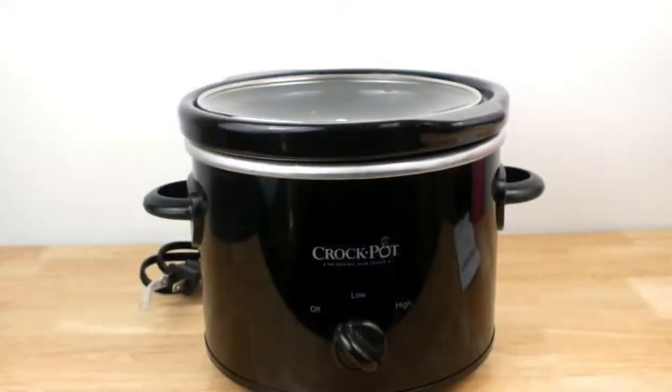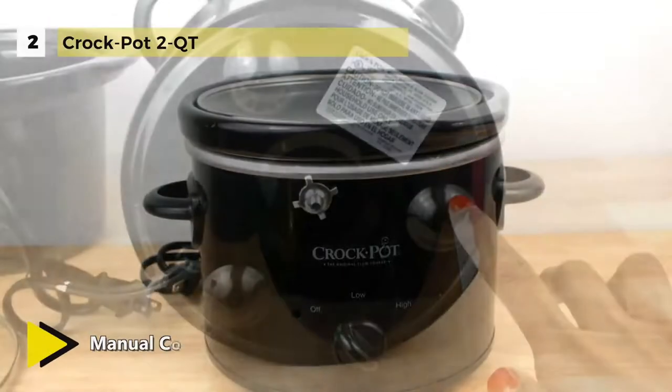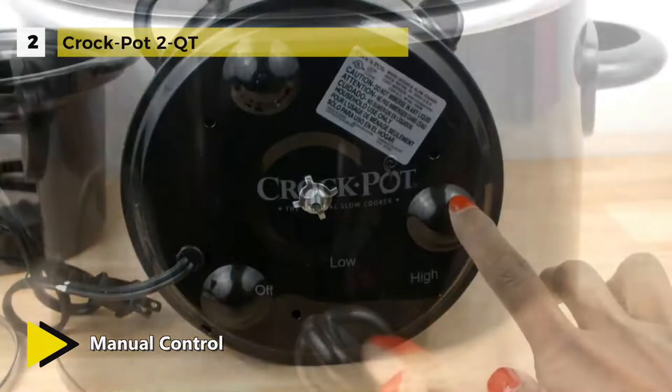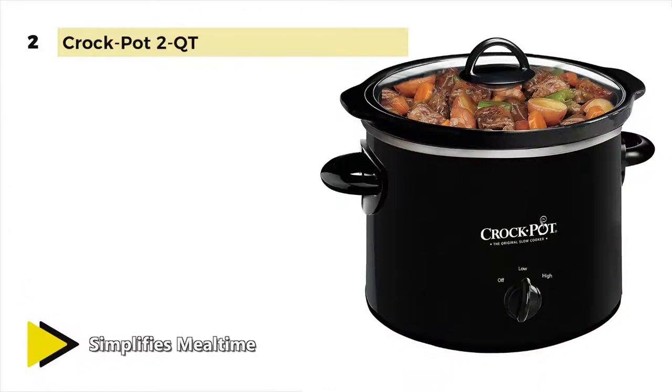The second place goes to the Crock-Pot 2-QT. It is a compact slow cooker with a purple polka dot design. Two manual heat settings allow you to cook on high or low. The removable stoneware doubles as a serving dish so your family and guests can easily serve themselves. When not in use, the sleek design can stay on your countertop without taking up much space.